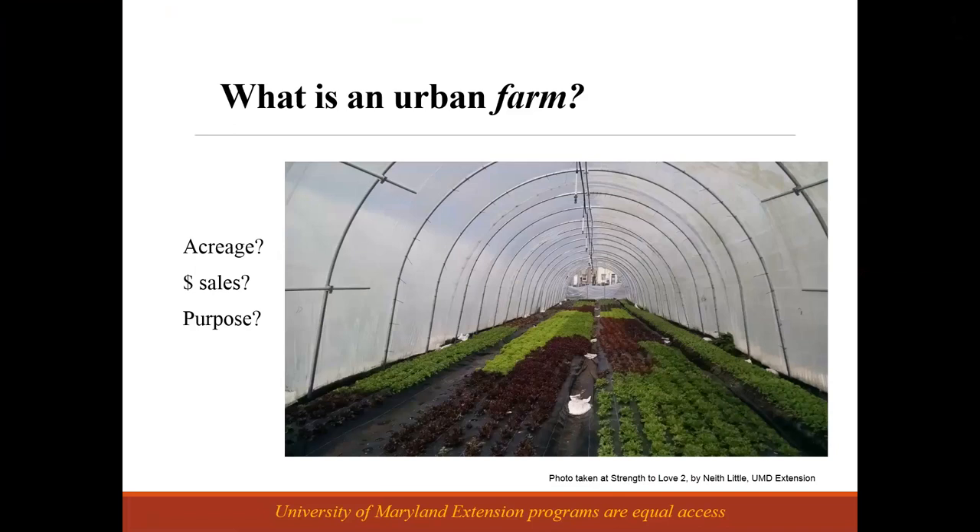The USDA usually has some cutoffs in terms of how much income you are generating from your sales. For my purposes, I divide between people who are growing primarily for themselves and their families versus people who are growing for a larger population and in particular are selling what they produce. As soon as money starts changing hands, that's when I start thinking of someone as a farmer. Growing for yourself is vitally important, but that's something master gardeners are better equipped to help with.